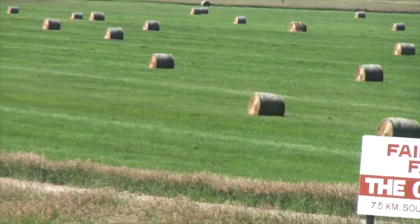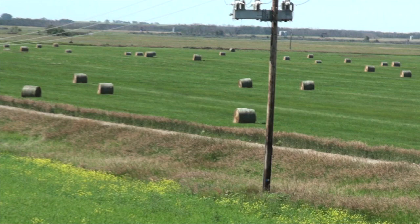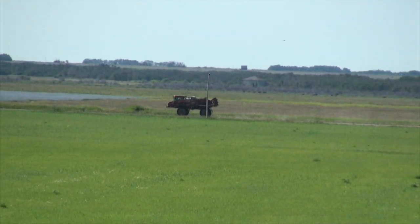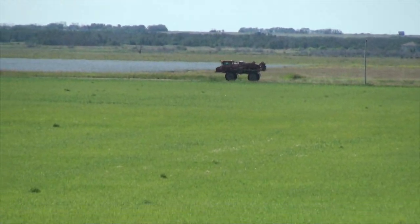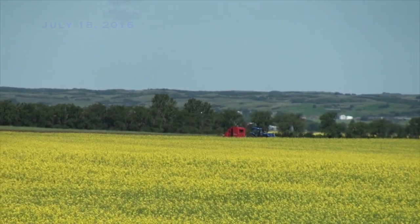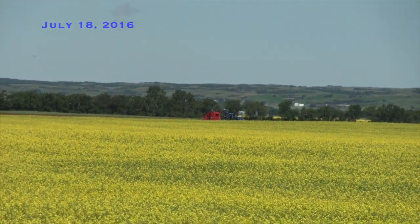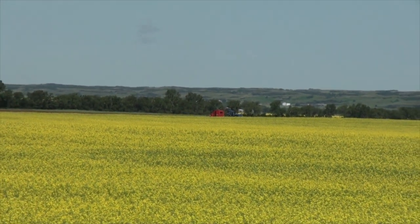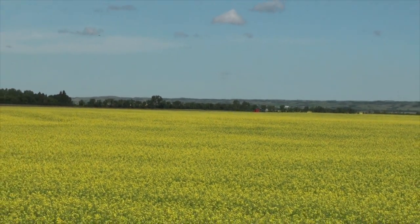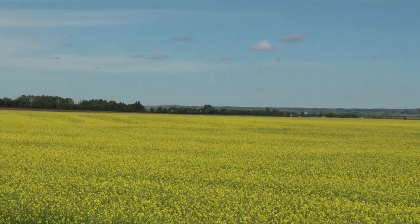Looking along Range Road 52, west of the 2nd here, down towards the rail line — there's somebody busy today. Off southeast, towards that pile of ridge moraine on the other side of the Moose Mountain spillway there, which is over the hill beyond the canola field.